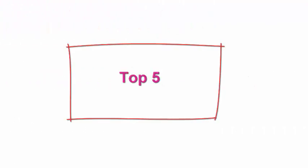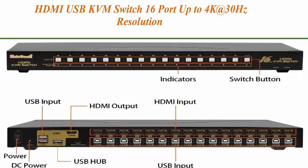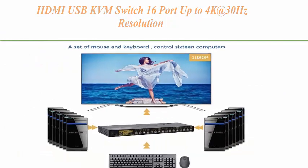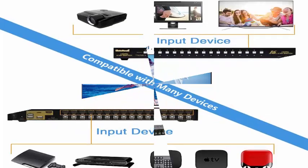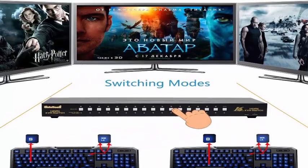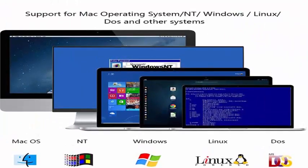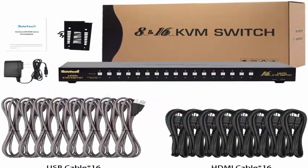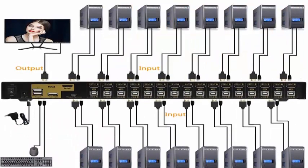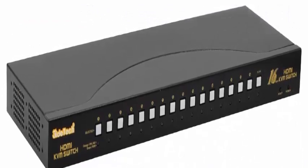Top 5: HDMI USB KVM Switch 16-port, up to 4K at 30Hz resolution, with USB 2.0 hub. Supports keyboard and mouse switching for Linux, Windows, Mac, and Unix — also supports MacOS 9/OSX and Sun Microsystems. Supports hot-pluggable connections: all devices can be added or removed anytime without turning off the PC. Features LED display for PC and server status monitoring. Supports VGA resolutions up to 3840x2160 at 30Hz.